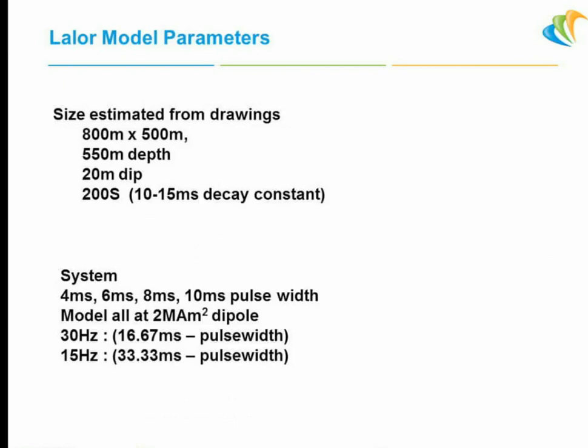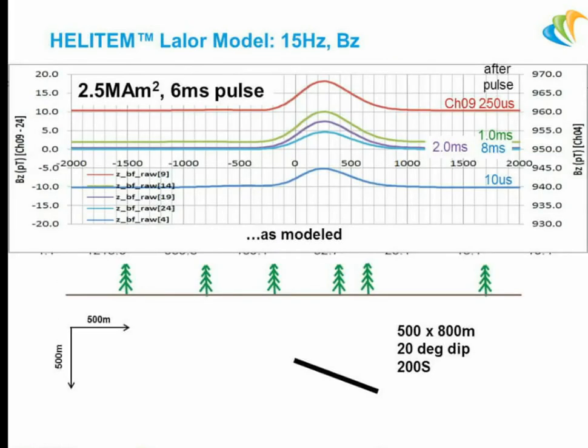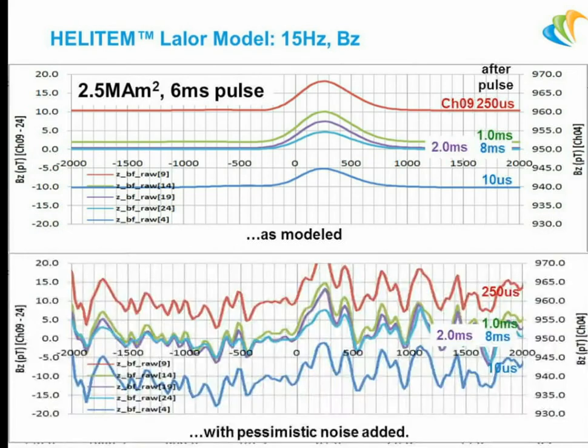The first thing to do was model it. I went with 800 by 500-metre conductors, small dip, 200 siemen conductance based on the decay constant we'd been given. We modeled it with all the pulse widths and all the frequencies, all with a 2 million amp-metre squared dipole moment — what we'd get. We went up to 2.5 million with the slightly slower pulse. That's what the data looked like as modeled — you're only dealing with about 10 picoteslas at the best response. That's a 6 millisecond pulse at 15 Hz B-field. But you've got to be honest and add pessimistic noise.